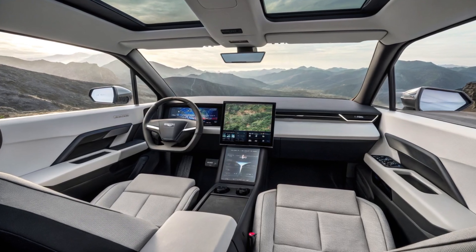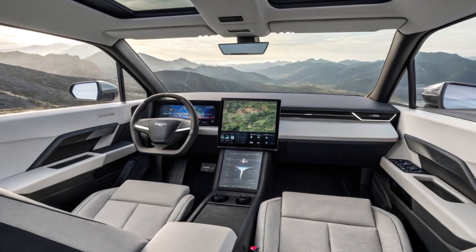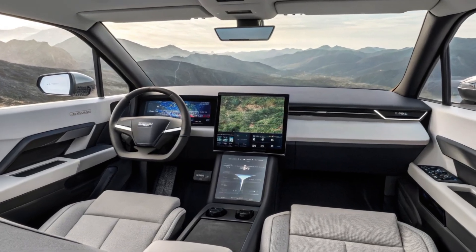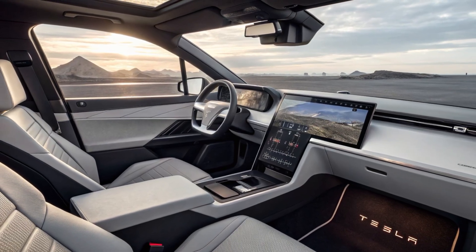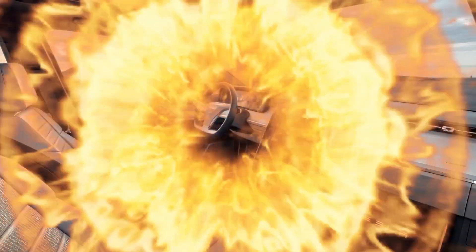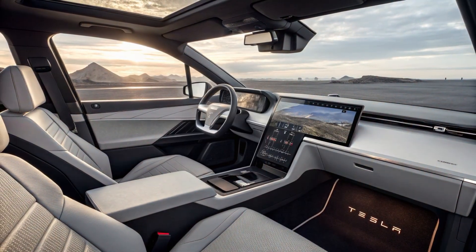The yoke steering has been refined for better tactile feedback, although a conventional wheel is still optional for those who prefer it. Seating is more comfortable, and the material quality has taken a noticeable leap from earlier builds. Tesla's synthetic leather seats are not only more durable but also completely animal-free and easy to clean.